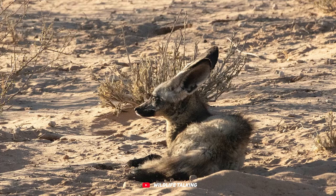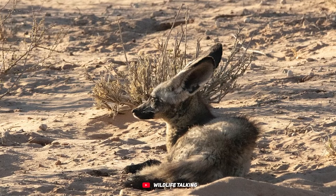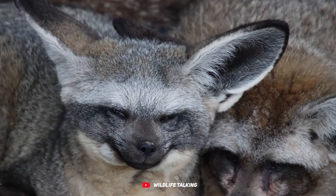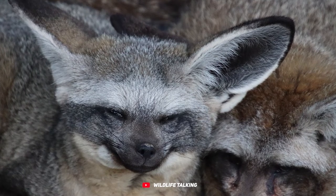Living in the dry grasslands and arid savannas of Africa, water is a precious resource, so this clever fox has found a way to stay hydrated through its diet. Not only does the bat-eared fox have those impressive ears, but it also boasts more teeth than any other fox or placental mammal.